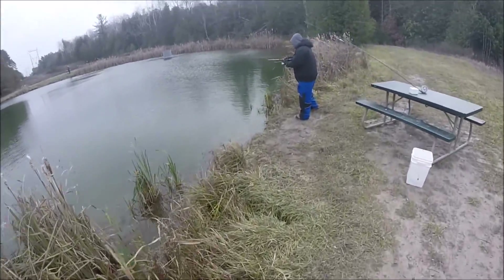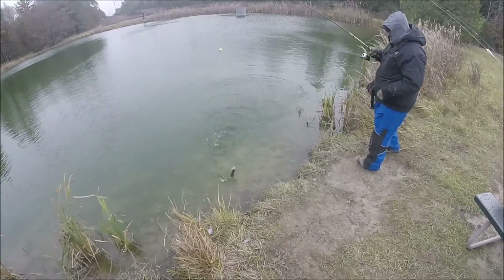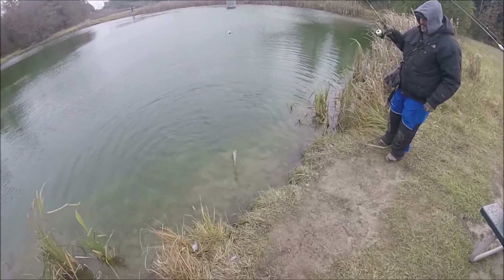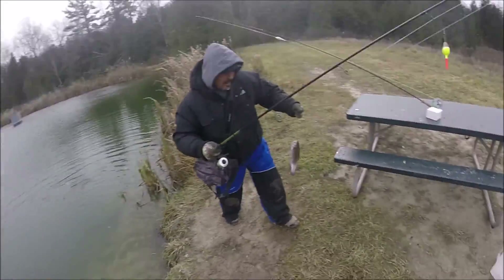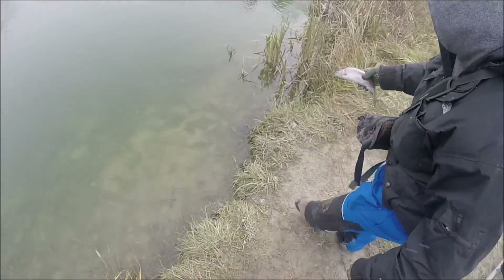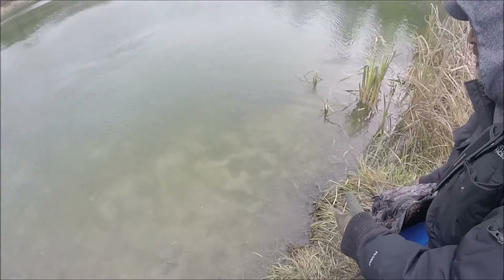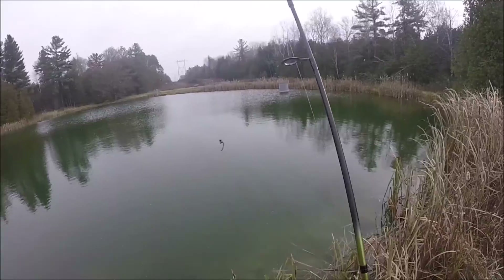Another fish — my dad got another fish on! It's a rainbow, wow, another nice rainbow. All right, I need to switch up what I'm using. The fly rod is not happening. Nice rainbow, let's get him back in there.